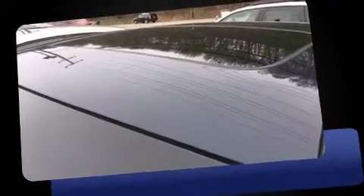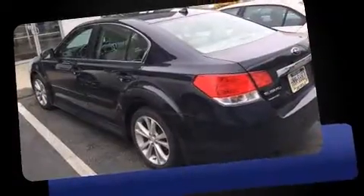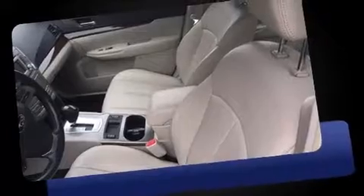Treat yourself to a test drive in the 2013 Subaru Legacy. This four-door, five-passenger sedan has not yet reached the 20,000-mile mark. It features a continuously variable transmission, all-wheel drive, and a 2.5-liter four-cylinder engine.